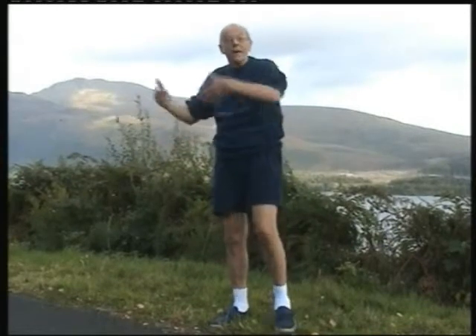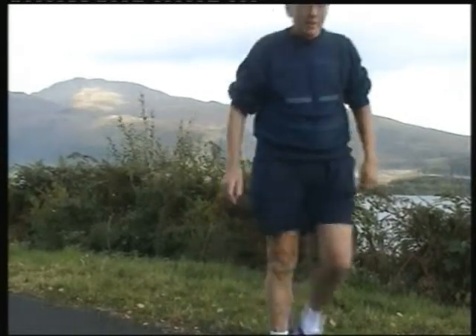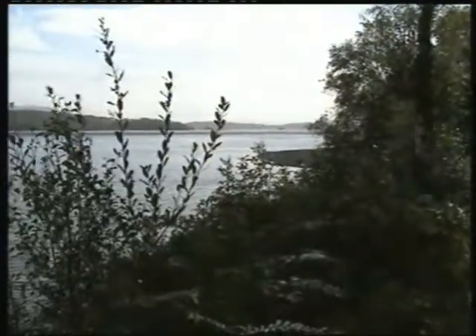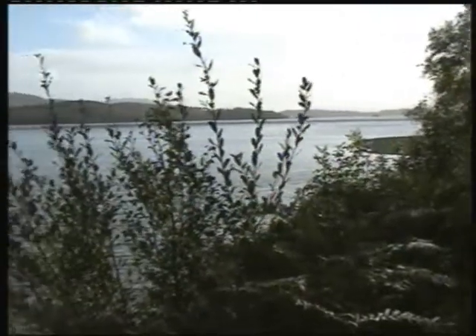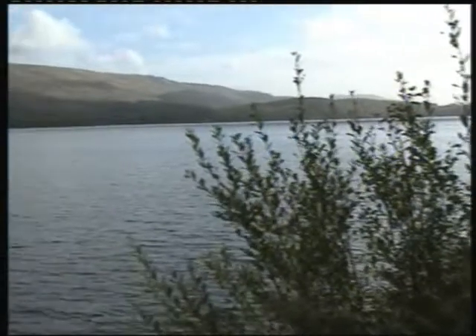Once again I say, let's get on the bike and go. Before we do actually take off on the bike, I'll just give you a pan up and across Loch Lomond.